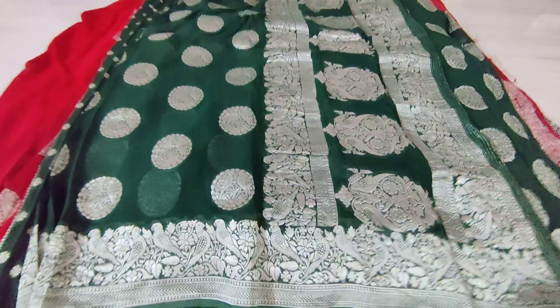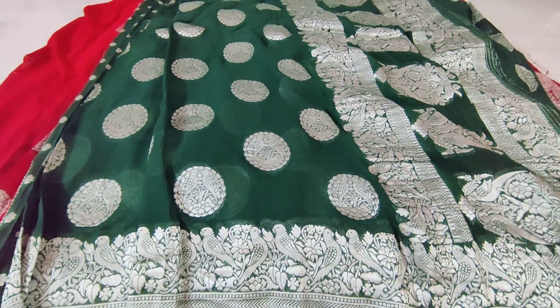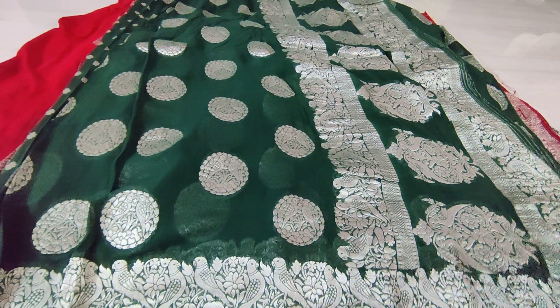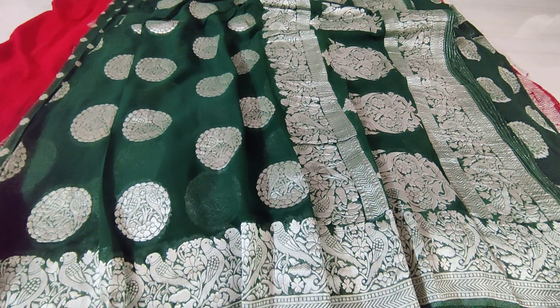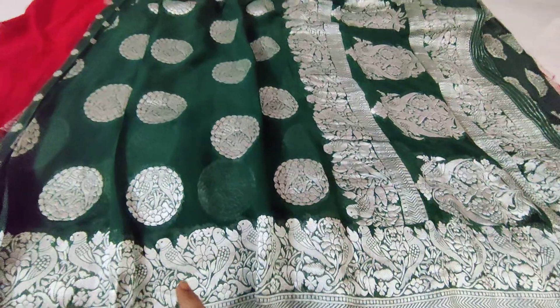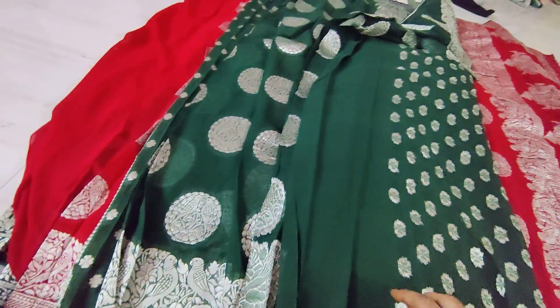So the first sari is a very decent sari in green color. Green with silver zari is very occasional and very unique — a sari that you rarely find. You can see the quality of the fabric and the quality of the zari weaving. The cost of this sari is only 2,999 and we have beautiful parat zari weaving all over the sari, zari weaving on the pallu side, and a beautiful blouse.